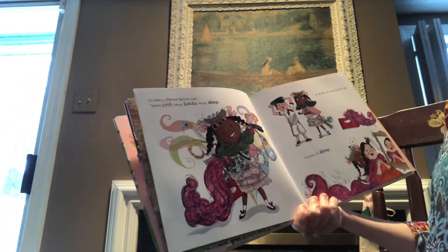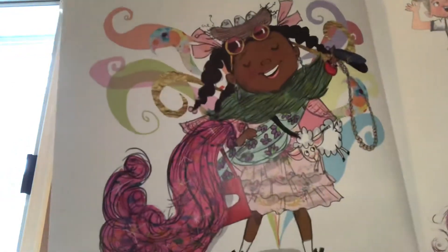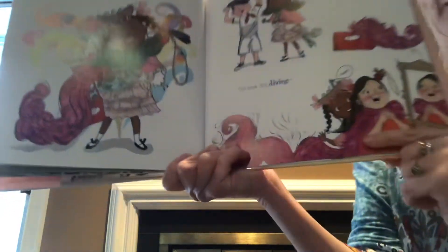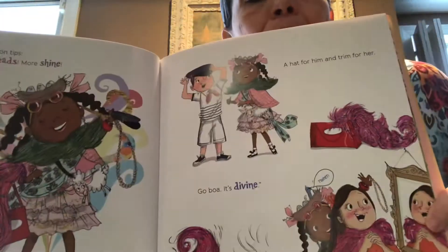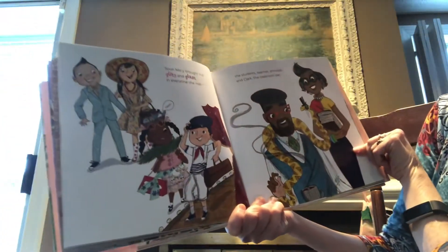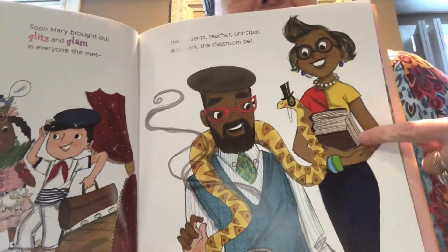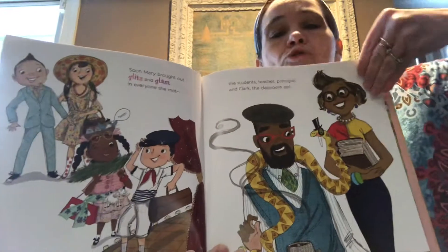I think she's going to come to the rescue and help! So Mary offered fashion tips — more pink, more beads, more shine. Look, just like her. Look how gorgeous she is! A hat for him, a trim for her. Go boa, it's divine. A boa is like a feather scarf right around her neck. So glamorous. Soon Mary brought out glitz and glam and everyone she met — the students, teacher, principal, and Clark the classroom pet. Look, everybody's glam now, even the classroom pet snake. So fun!